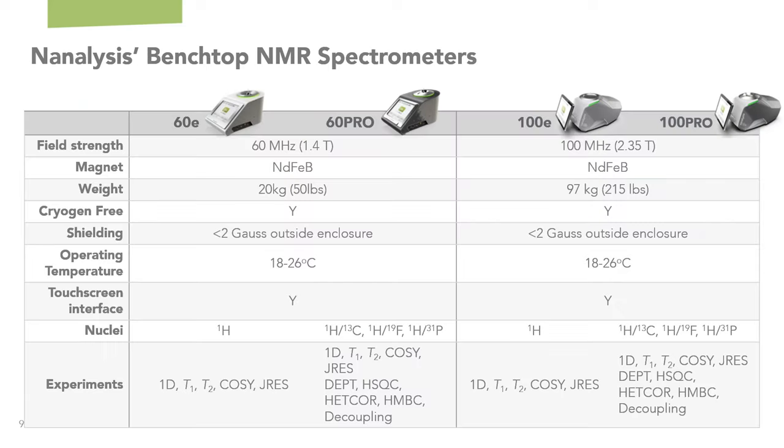An Analysis has two main product lines: our 60 MHz and our 100 MHz. Both are neodymium iron boron-based magnets, so they're cryogen-free with very limited stray field, making them easier to site and safer to be around. They require standard operating lab conditions and can all be controlled through a touchscreen interface, but both have application programmatic interfaces for remote control. We have a proton-only model for routine analysis and multinuclear-based systems for those who require it. They come preloaded with common structure elucidation experiments and have advanced programming interfaces for more complex or custom pulse programs.